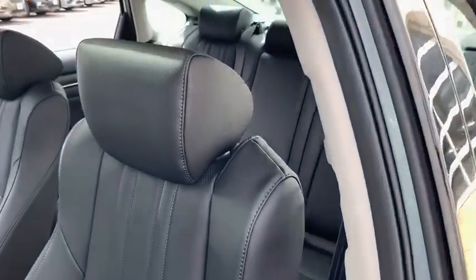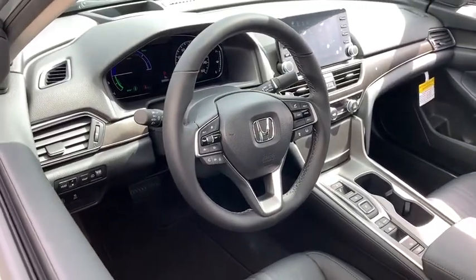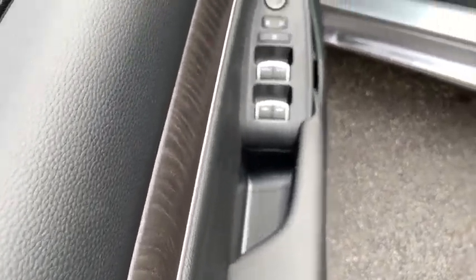Head-up display, engine immobilizer, low tire pressure warning, power rear window sunshade. This vehicle offers reliability and good looks at a great price. So come in and take a test drive today.